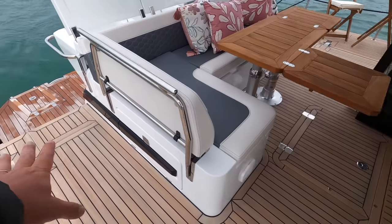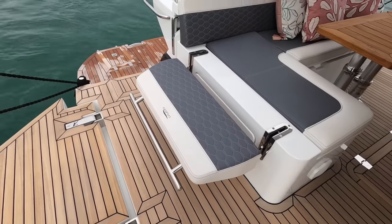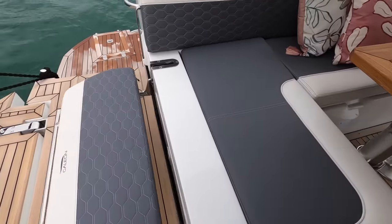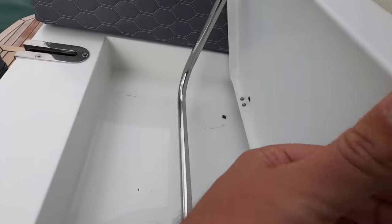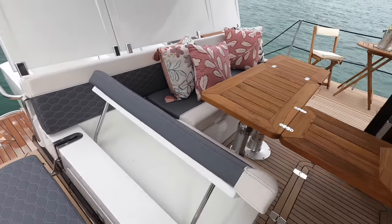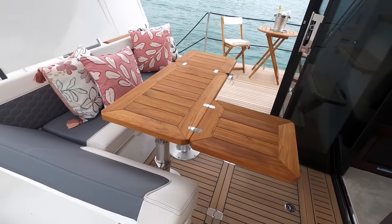There's some clever stuff here as well — this section here flips down to make a little perch, for putting flippers on or something like that. And then this area here: lift up this cushion and you get a little raised backrest. The table then folds down, you have an infill cushion here, so you can make a sun pad up here as well if you want.